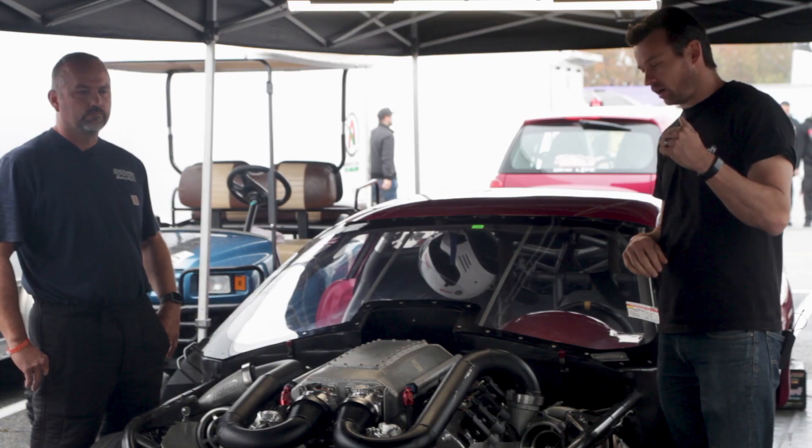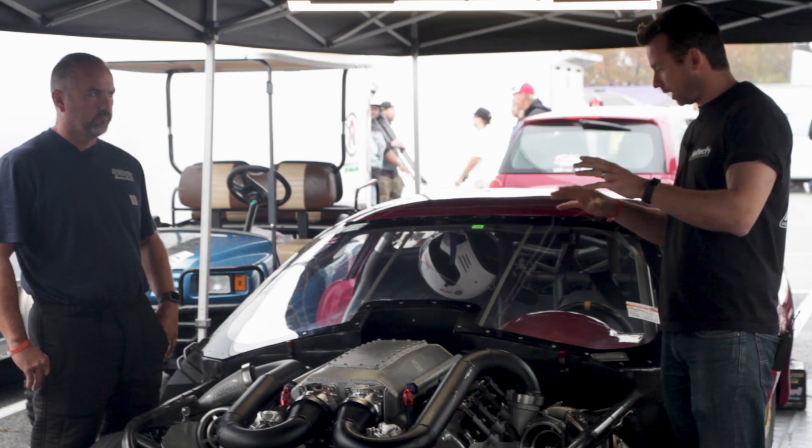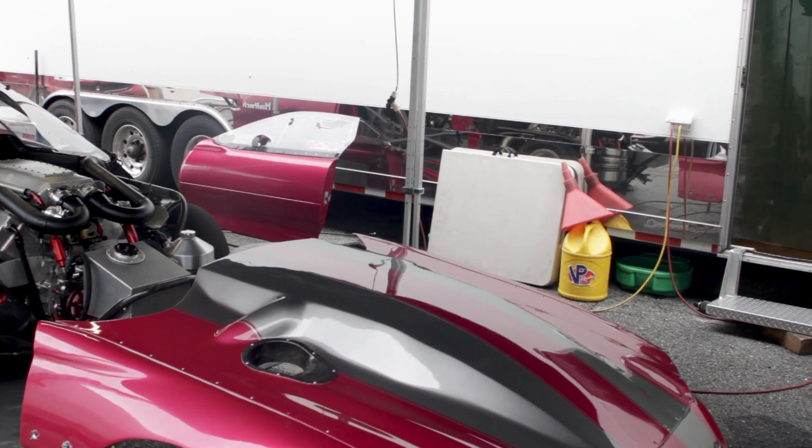To start off with, I'm here with Dale Collins Jr. and his O2 Camaro. Dale, can you tell me a little bit about this car? Firstly, I understand this car actually started as a street car at some point in time.